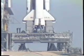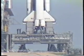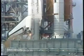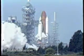T-minus 20 seconds. 18, 17, 16, 15, 14, 13, 12, 10. We have go for main engine start. 8, 7, 6. We have main engine start. 3, 2, 1.